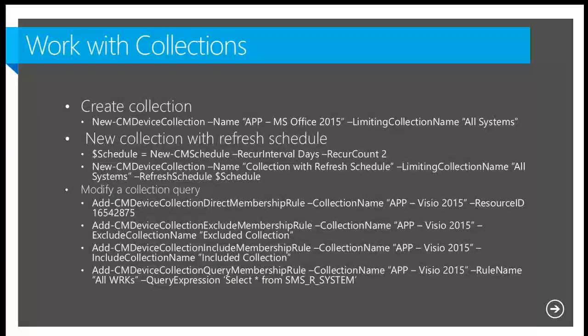Let's talk about collections. We have two cmdlets: one for device collections and one for user collections — New-CMDeviceCollection and New-CMUserCollection. The first example creates a very simple collection without any refresh schedule. The second creates a collection with a refresh schedule. To add a refresh schedule, you first use the New-CMSchedule cmdlet and then pass that object to the refresh schedule parameter.